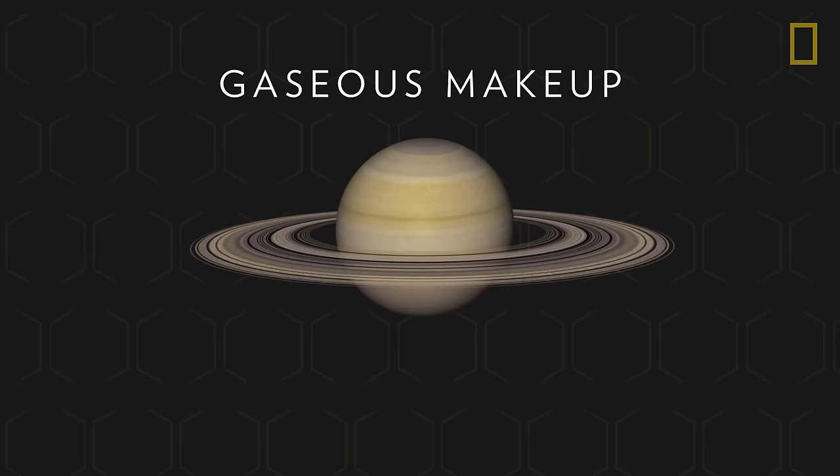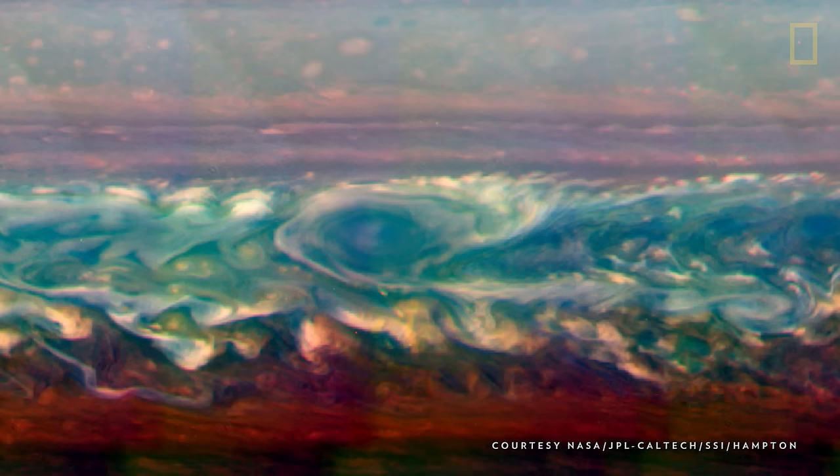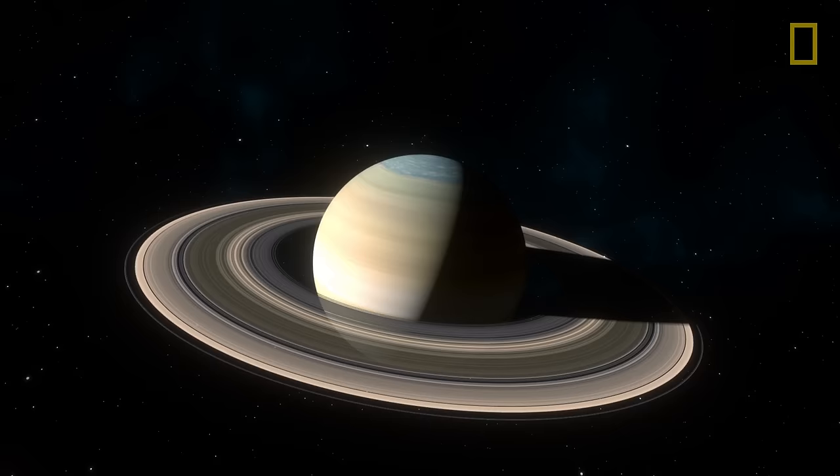Saturn's gaseous makeup also means that it has no true surface. At its center, the planet has a dense core of water, ice, and rocky material, but it has no actual landmass. Instead, it's mostly made of gases, liquids, and yellow ammonia crystals that swirl around the planet, creating golden clouds and storms.